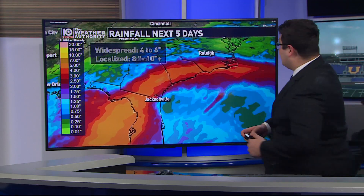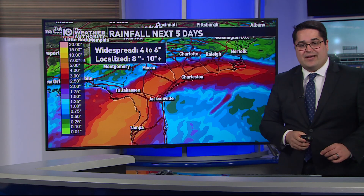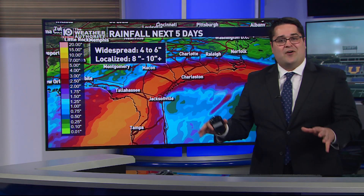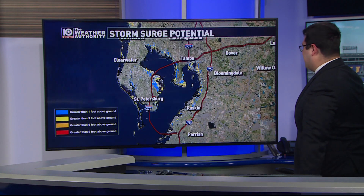As far as rainfall totals go, it's a very large footprint from the outer banks of the Carolinas southwestward down to about the Tampa area. That is where we're going to see a widespread four to six inch rainfall bullseye, but there will be localized spots, especially along Florida's Big Bend, of eight to ten-plus inches of rain.